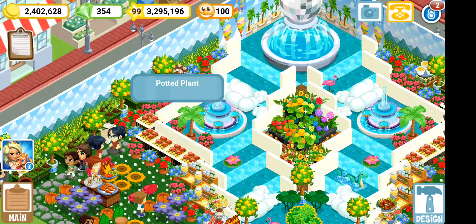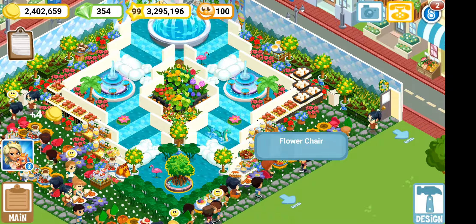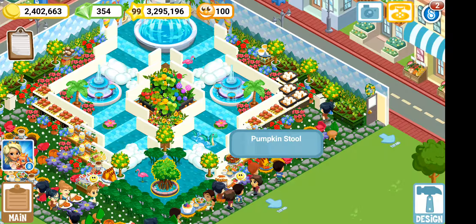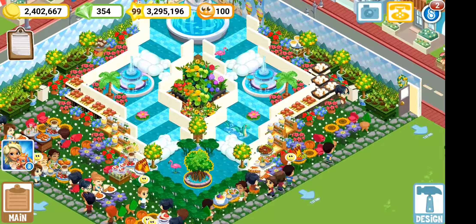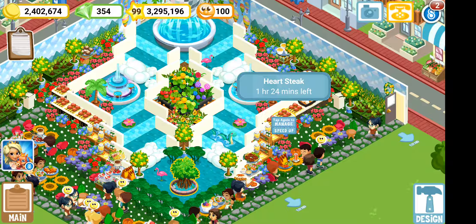For the restaurant itself, I have so many flowers going on because I just wanted it to be springy and floral and beautiful. I have spring bloom tables next to spring flower tables. I even mixed up the chairs — I have flower chairs, leaf chairs, and pumpkin stools all over.